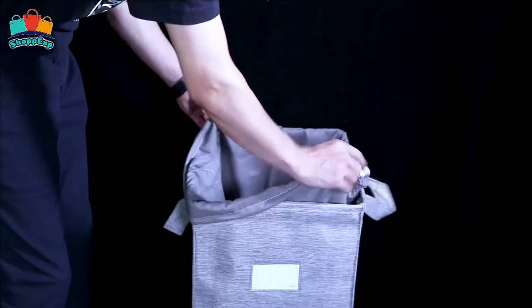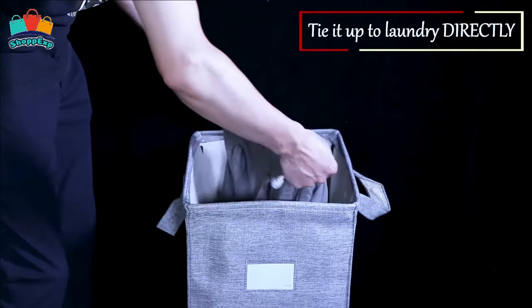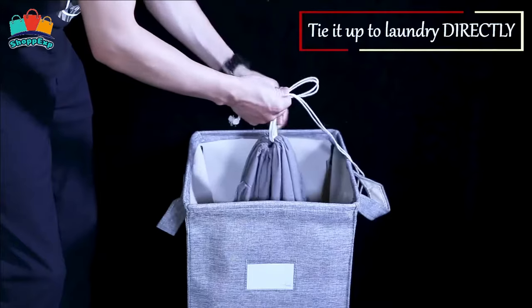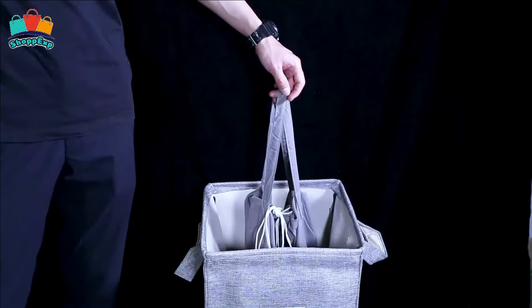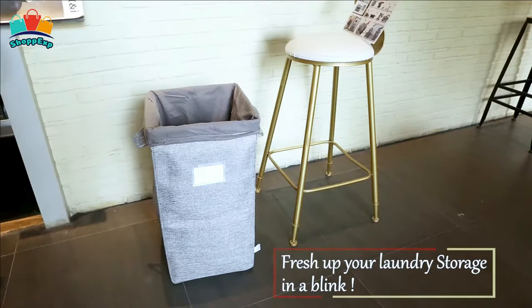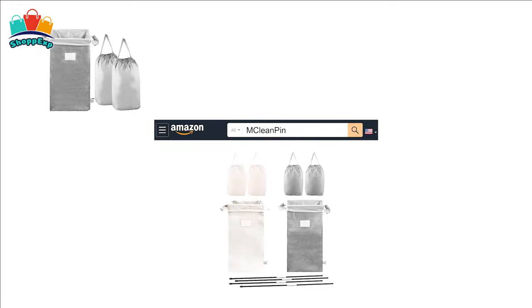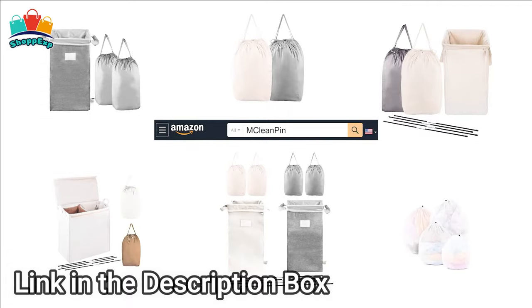This large size laundry hamper holds almost two loads for a laundry machine, perfect for dirty clothes and bedding. The collapsible dirty clothes hamper is perfect for compact storage, especially for dorm rooms, home, or travel. This laundry hamper is lightweight, so moving it empty or with loads of clothes won't be an issue. It is a perfect choice for your dorm, laundry room, bedroom, bathroom, and kids' room. You can also hang it up with handles behind the door or a chair.